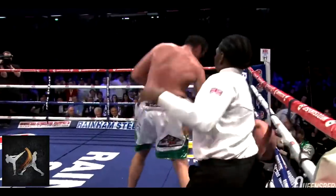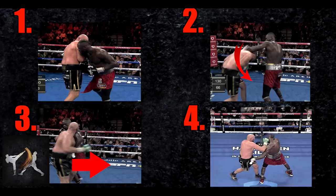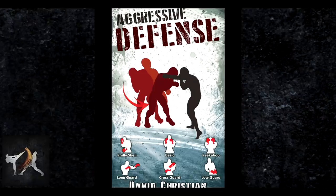This was how Fury landed his second knockdown against Wilder, weaving underneath Wilder's left hook from his right shoulder, then returning a hard right. You can check out my book, Aggressive Defense, if you'd like to learn these techniques for yourself.